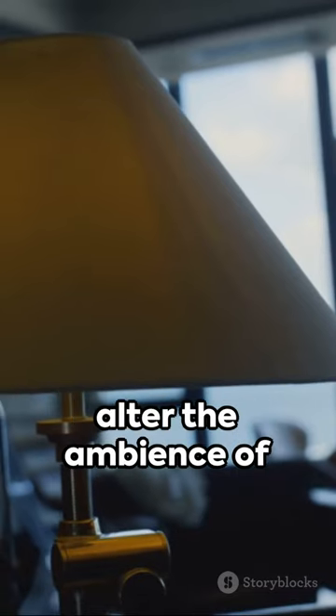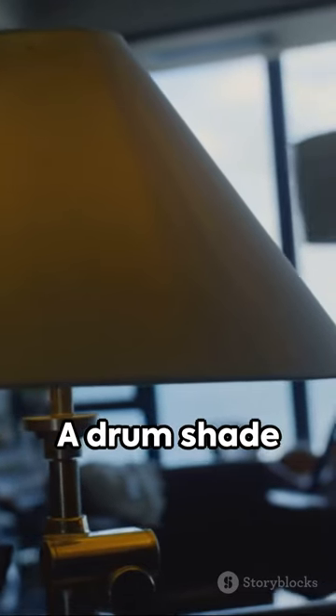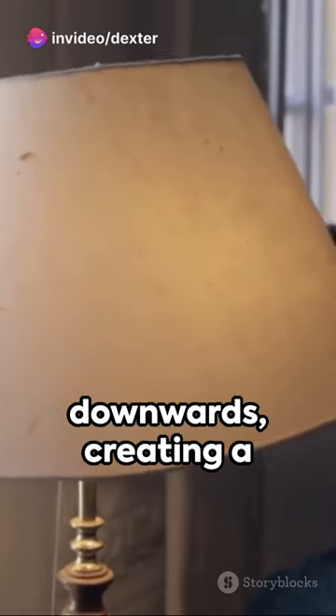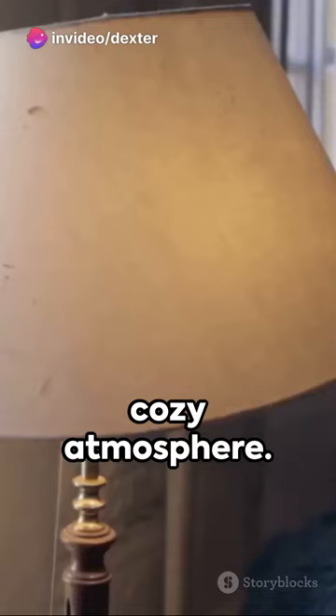Remember, the lampshade's shape can alter the ambience of your room. A drum shade provides an all-round glow, while an empire shade directs light downwards, creating a cozy atmosphere.